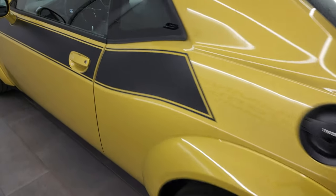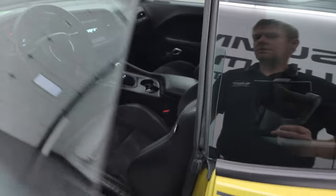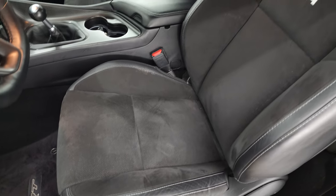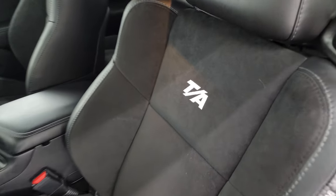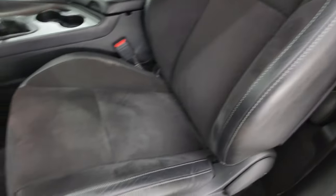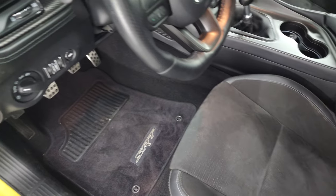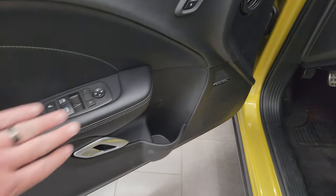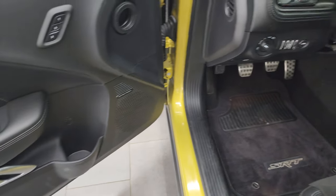Take a look inside here. You get the black leather and Alcantara suede seats, with TA stitched into the backrest. Side curtain airbags, power driver's seat, factory floor mats, auto headlamps, Harman Kardon premium sound system, memory driver's seat, and power windows, locks, and mirrors.